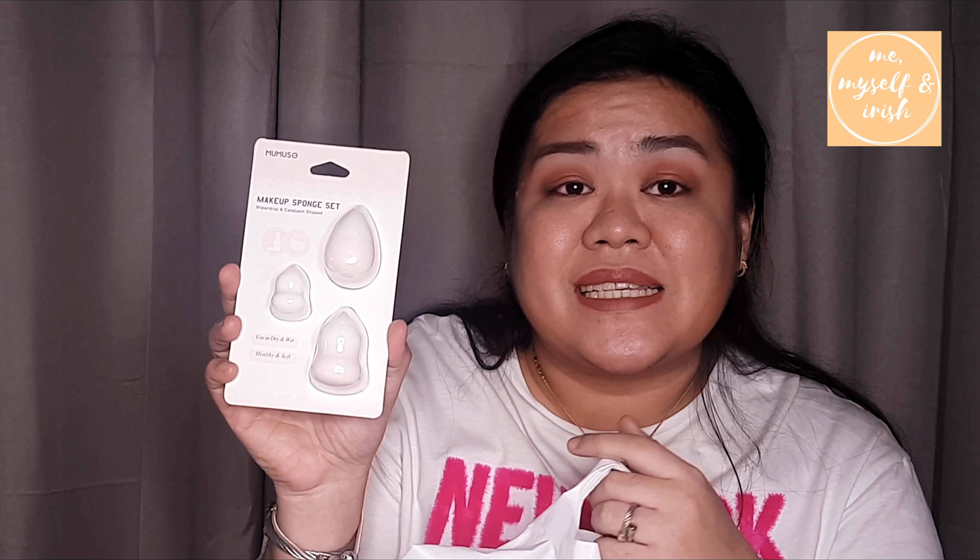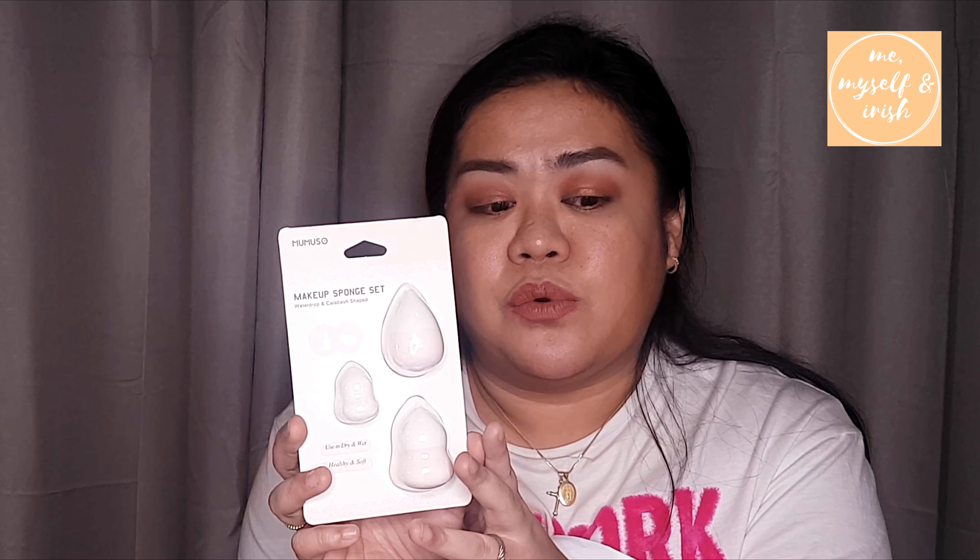Next is also a beauty tool — it's a makeup sponge set for 7 to 9 dirhams. I just want to know how it compares to a beauty blender or Real Techniques. Next is another cable — it's an Android cable.